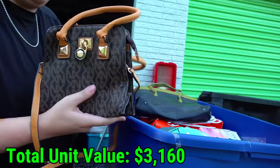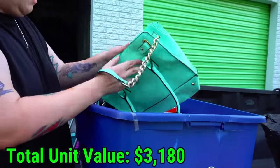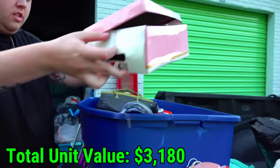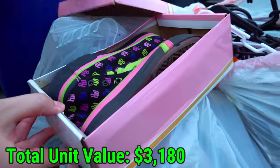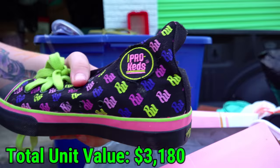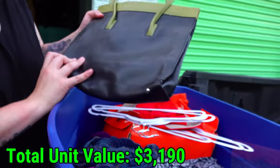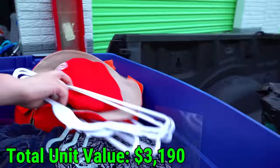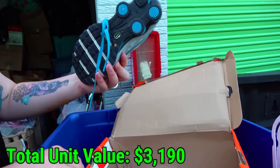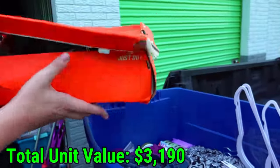How many purses do you think we found in this unit so far? A lot. But here's a Michael Kors bag. This blue one — it doesn't really specify. We got some clothes and another shoebox. Let's see what's in this one. It's actually got something in it — Pro Keds. Never heard of that. And there's a Nike box on this side that has Nikes in fairly good shape. They paid 60 bucks for them. I bet they're at least 20 bucks for that pair.